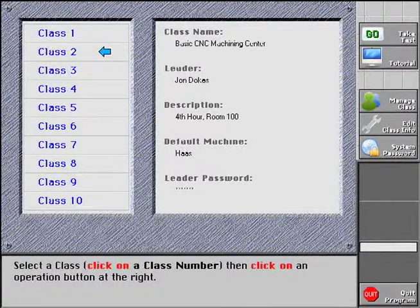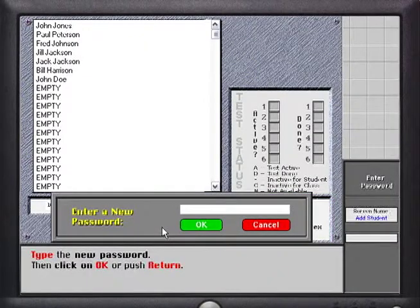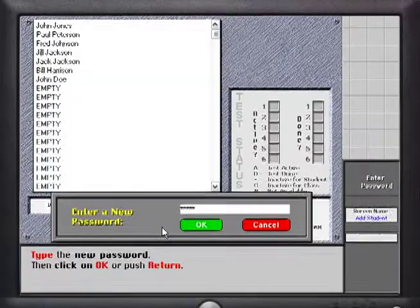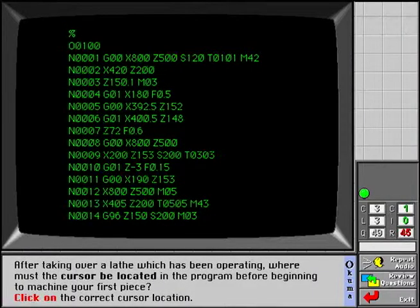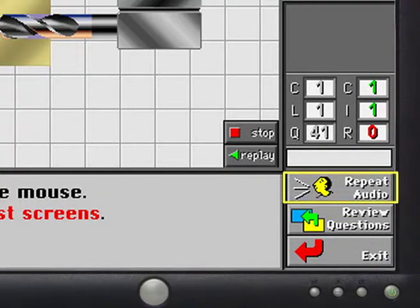To begin a test, the trainee simply selects their class and clicks the Take a Test button. After selecting their name from the class list, they will enter their personal password and the test will begin. Because some people may have poor English comprehension skills, each test question is provided both orally and in text form at the bottom of the screen. To hear a question again, the repeat audio button is clicked with the mouse.